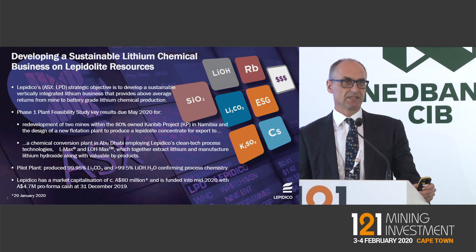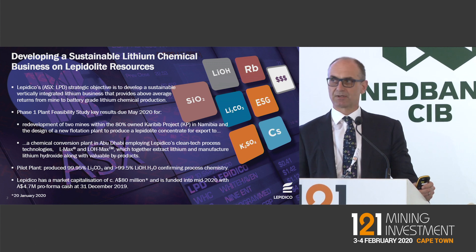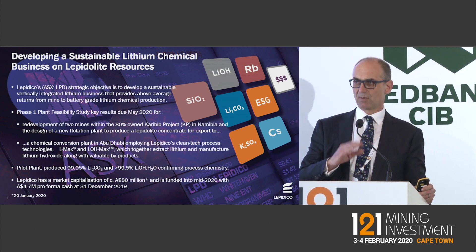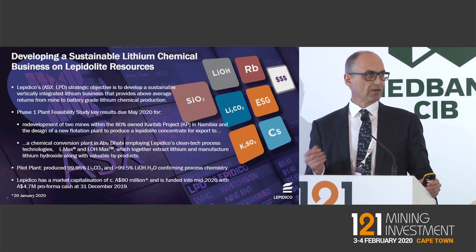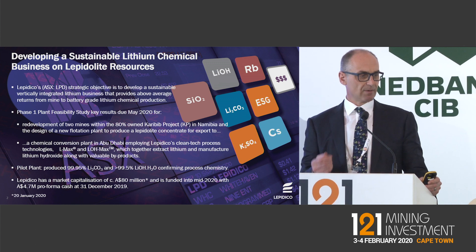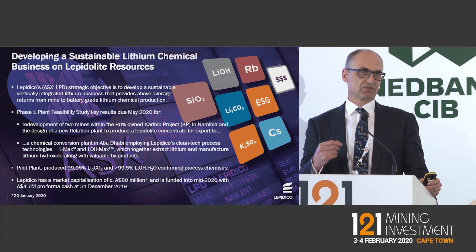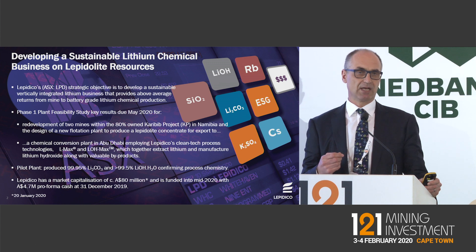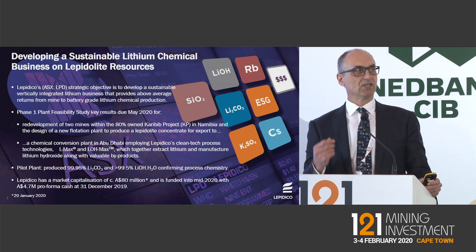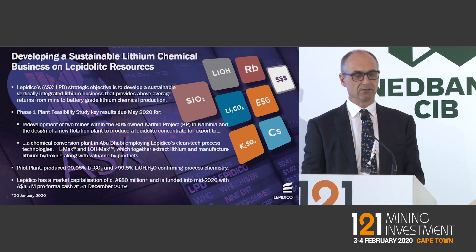Lepidico is an ASX-listed lithium development company looking to develop a vertically integrated business from mine through concentration to lithium hydroxide production. We're doing that based on an upstream asset in Namibia, exporting a lepidolite concentrate to a downstream chemical conversion plant which we're looking at building in Abu Dhabi, utilizing our proprietary process technologies LMAX and LOMAX.